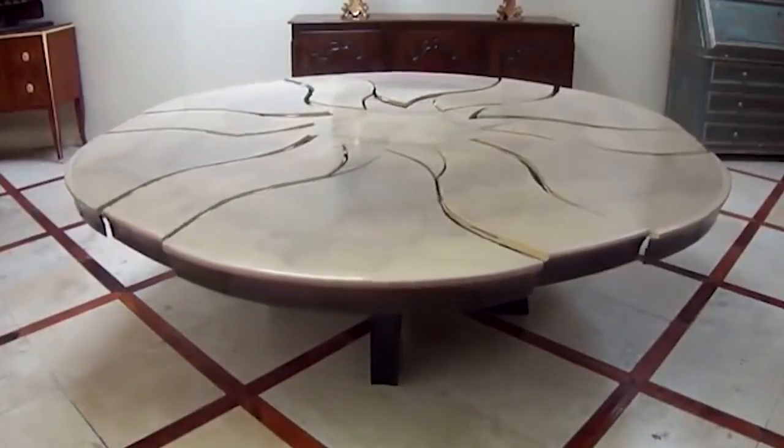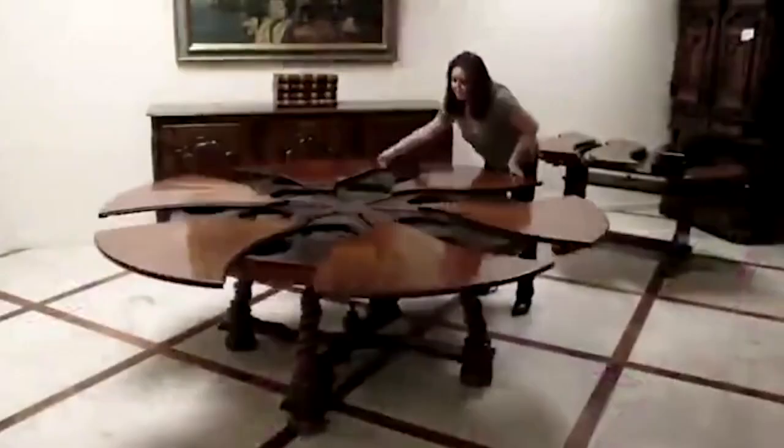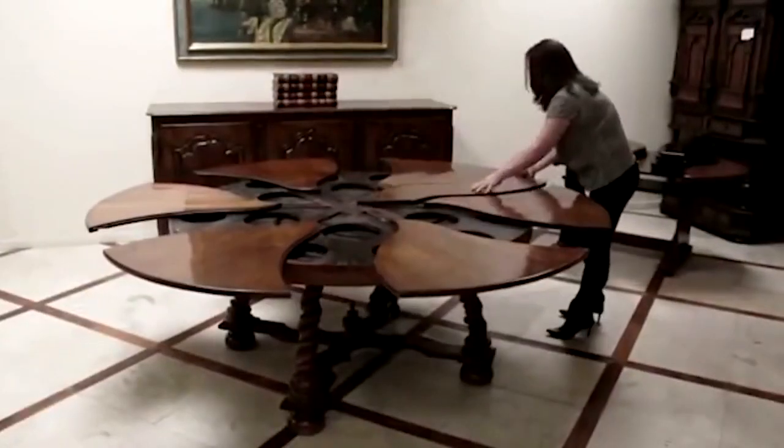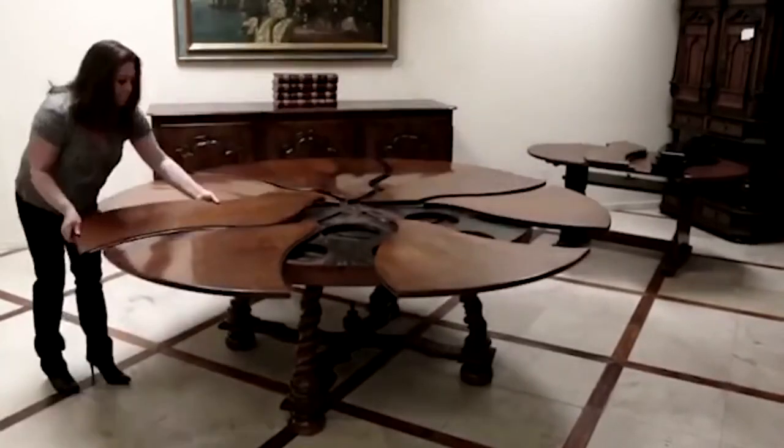The round table looks quite solid, and at first sight, you might think it can't transform into anything. Nevertheless, the table doubles its size thanks to an additional segment in the tabletop.